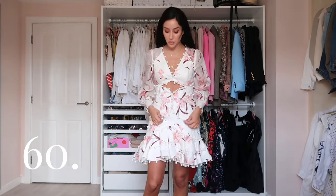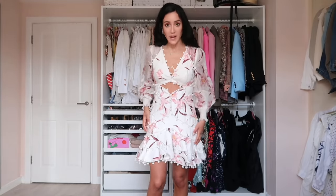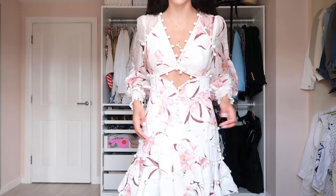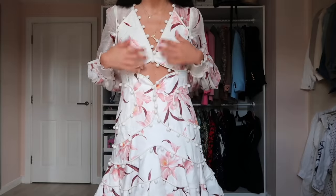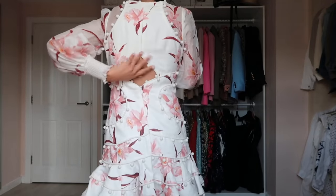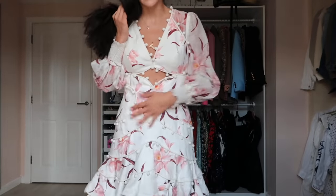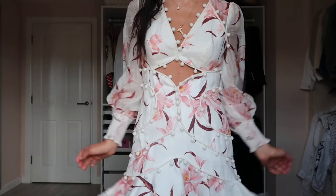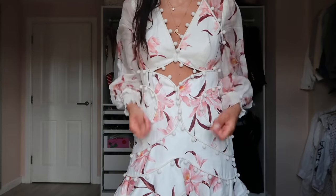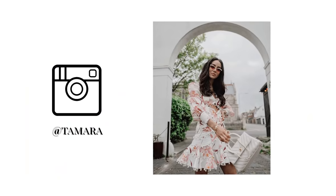You guys have seen this dress many times on my channel. It's one of the more expensive Zimmerman dresses from the runway collection — very heavily embroidered and decorated. It has a little cutout here, and at the bottom there are signature little balls on the sleeves. It's a thicker, warmer material.